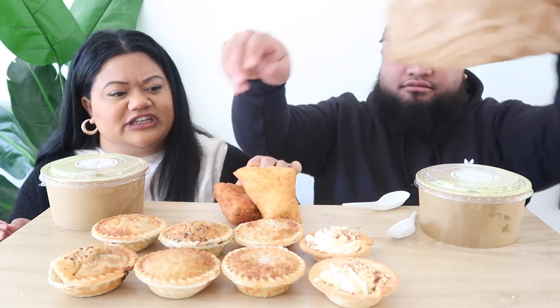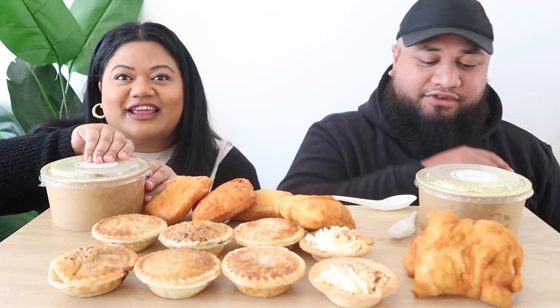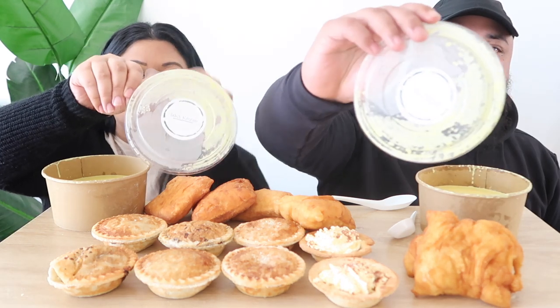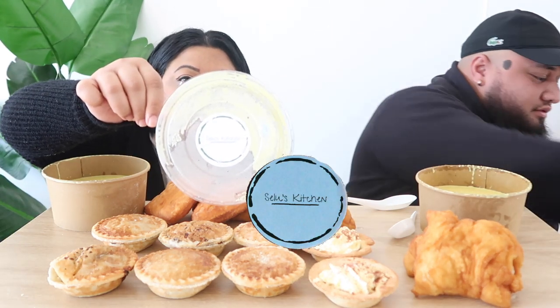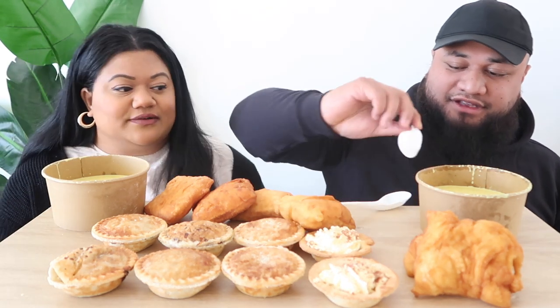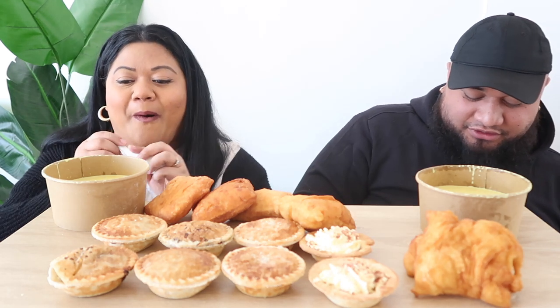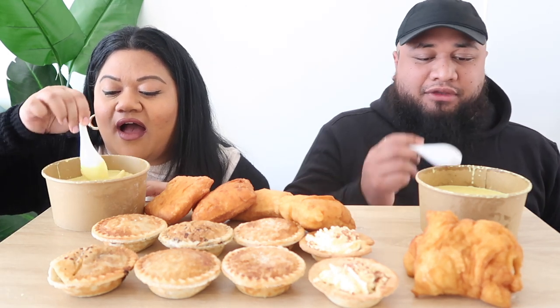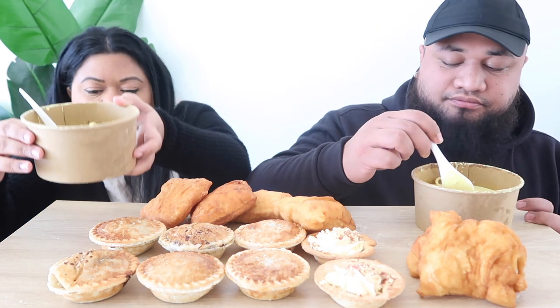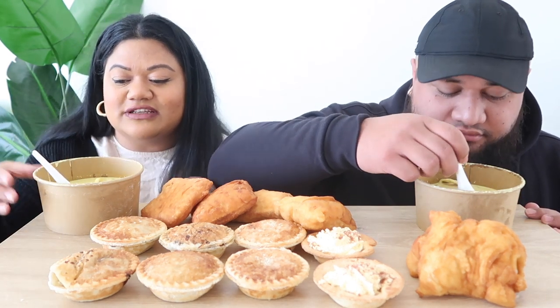Okay guys, here we go! What do you want to try first? I want to try the chowder. The chowder? Okay, I've got a craving. Oh, so that's their logo — Stella's Kitchen. I don't know how this focusing thing works. I can't really show you guys, I don't know how to without dropping everything. Gotta admit it smells good, oh it does!